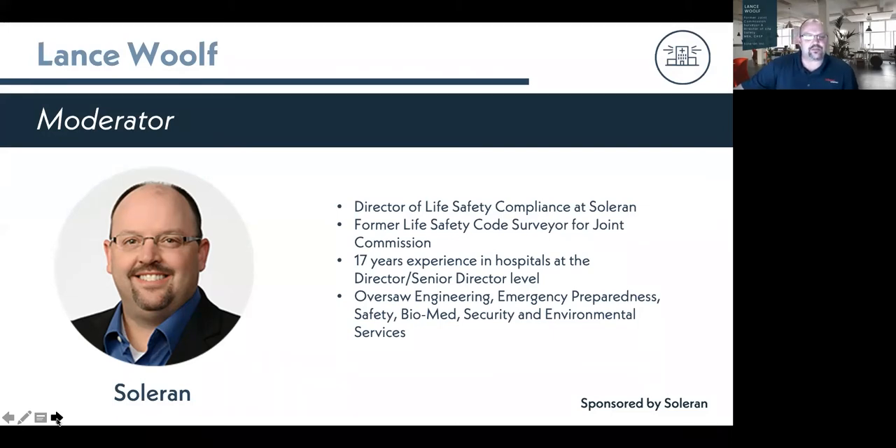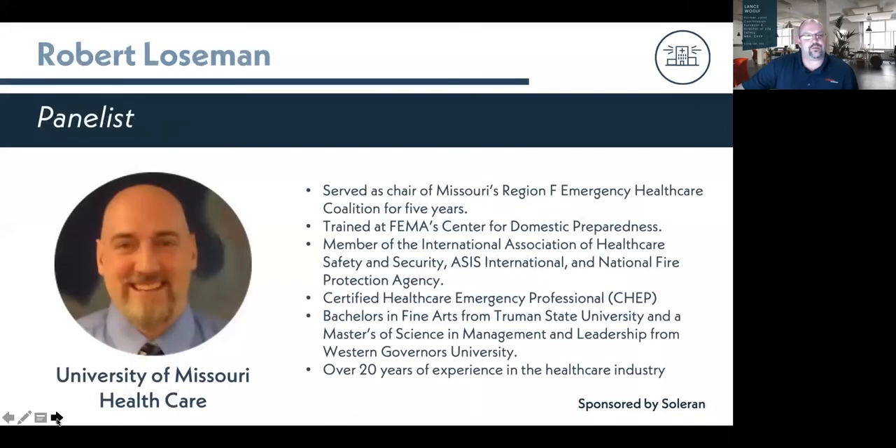Here's today's speaker lineup. First, we have Robert Loosman, Director of Security and Safety and Emergency Management at University of Missouri Healthcare. Rob has over 20 years of experience in the healthcare industry and is a member of our facility compliance think tank. Rob served as chair of Missouri Region F Emergency Healthcare Coalition for five years and trained at FEMA Center for Domestic Preparedness.